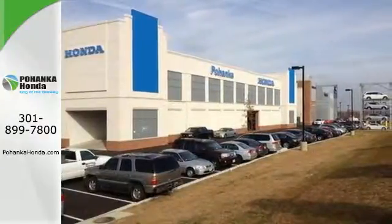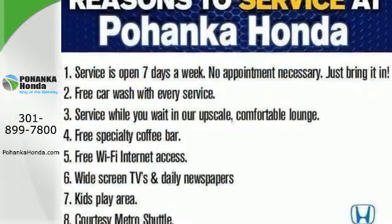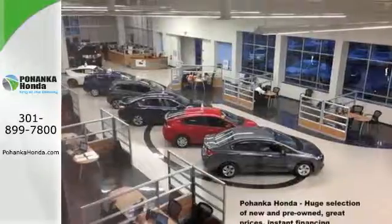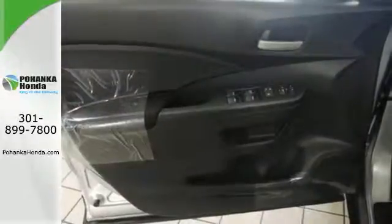EcoAssist and EarthDreams technology are the inspiration. The multi-angle rear-view camera, smart vent side airbags and stability assist keep it all safe and sensible, while Bluetooth, will-start assist and push-button start keep it smart.